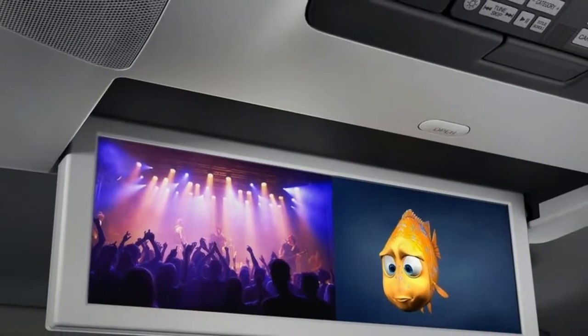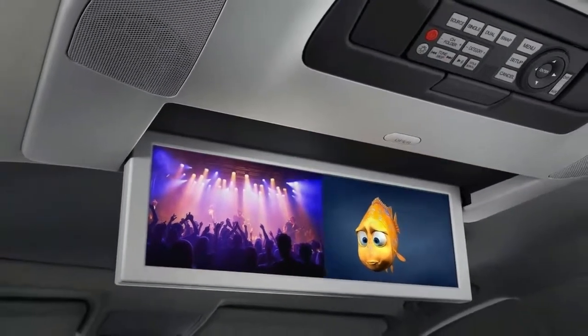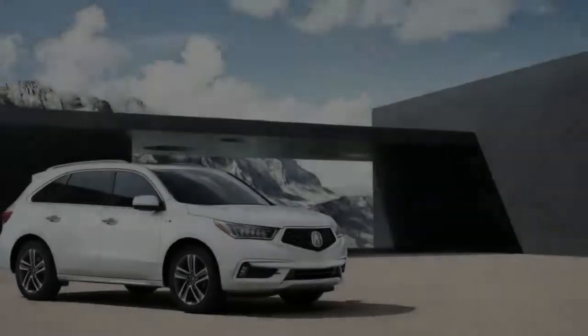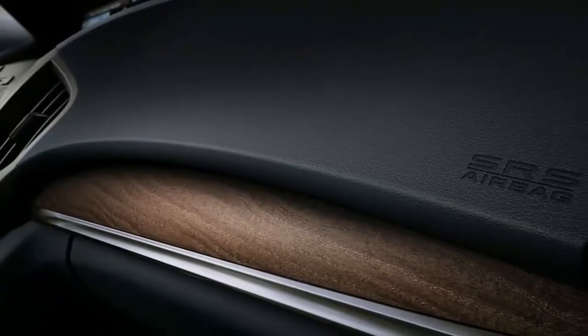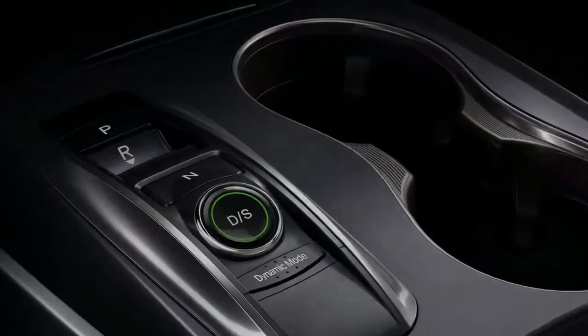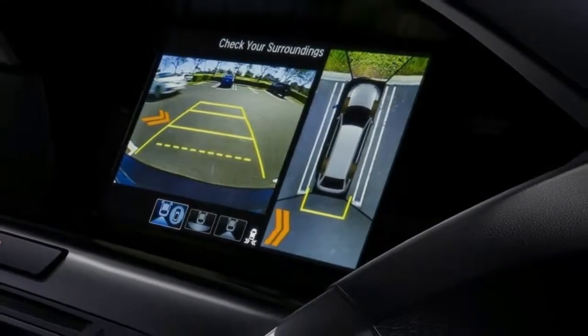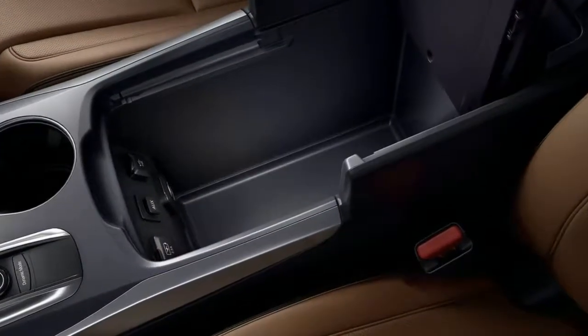The 2018 Acura MDX features a 3.5-liter direct-injected i-VTEC 24-valve V6 engine rated at 290 peak horsepower and 267 pound-feet of peak torque, and is available in front-wheel drive or with Acura's signature Super Handling All-Wheel Drive (SH-AWD) system.